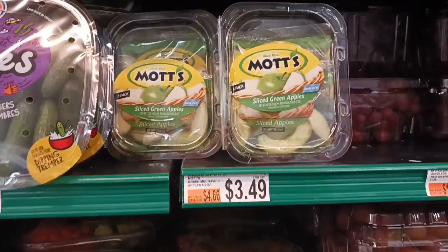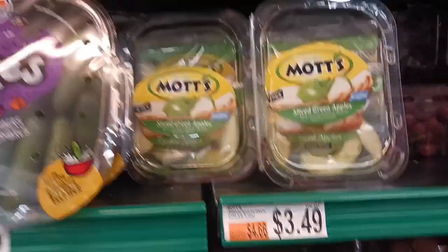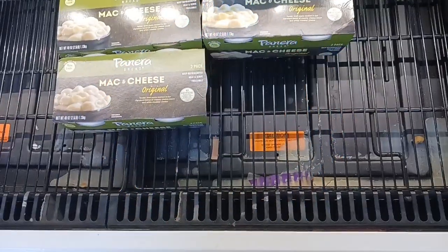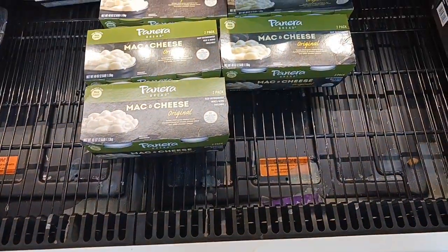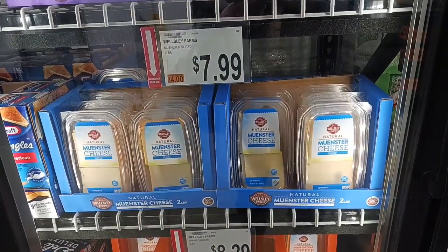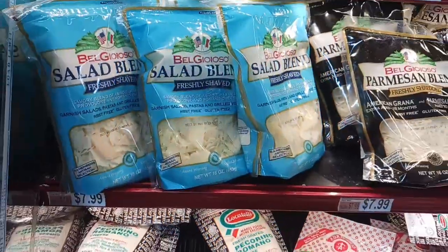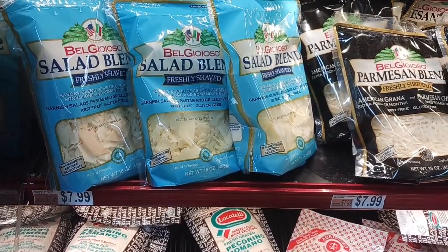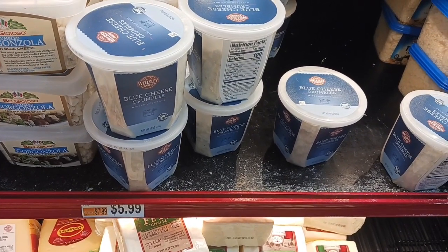Mott's sliced apples — they have the green ones and the red ones. The green ones are $3.49 and the red ones are also $3.49. I thought that was a great buy. I'm going to grab the Panera mac and cheese for $13.49. Getting a package of Munster cheese for $7.99 — it has a really good price and it's one of my favorite cheeses. With my salad I'm going to get the salad blend cheese for $7.99, and also picking up the blue cheese crumble for $5.99, Berkley and Jensen brand.